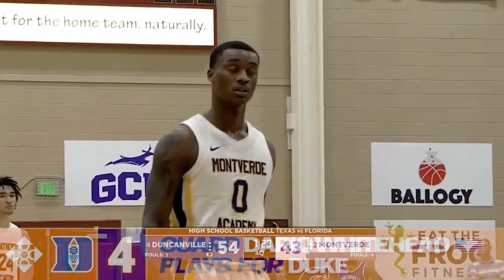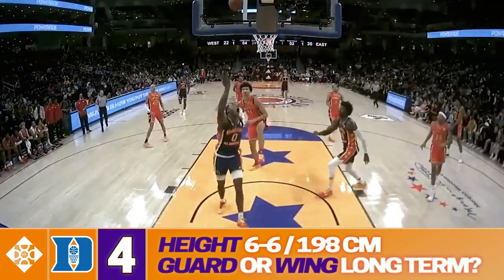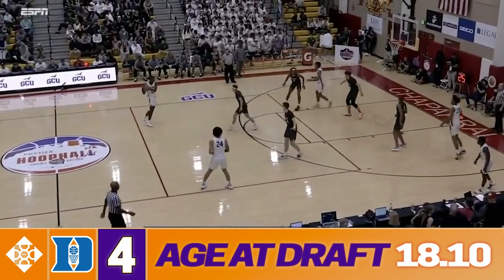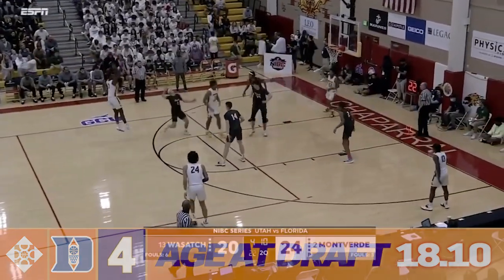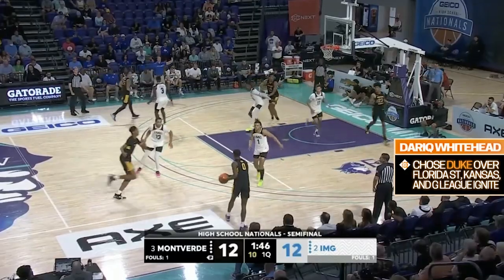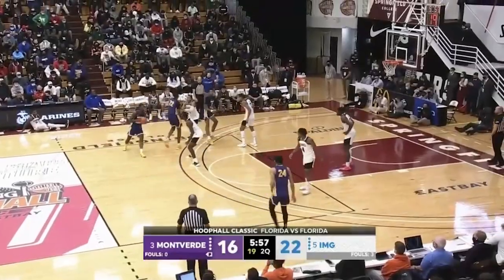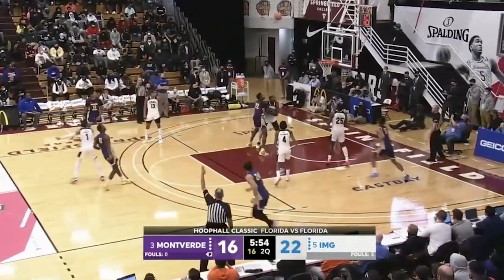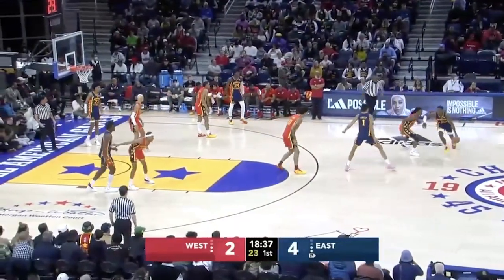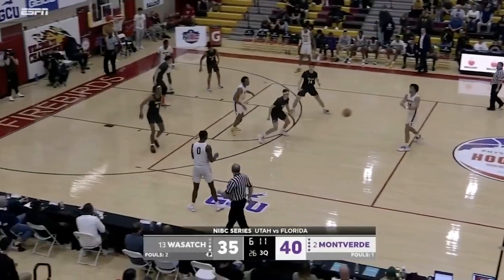I'll just come out and say that I'm really high on Dariq Whitehead — higher than most people, I think — so I have him placed at number four on my preseason big board. Whitehead is one of the youngest players in the draft and doesn't even turn 19 until next August. He underwent surgery on a foot fracture recently, but he's still expected to start playing for Duke this fall. My vision for Whitehead is that he can become a really lethal pull-up shooter with legit gravity who can also handle the ball and sprinkle in some additional playmaking.